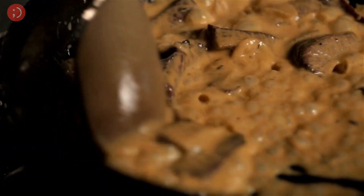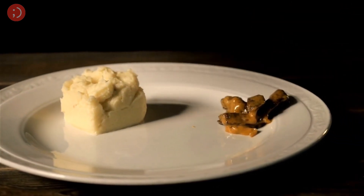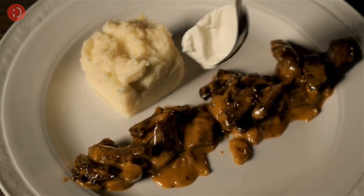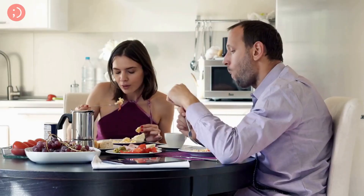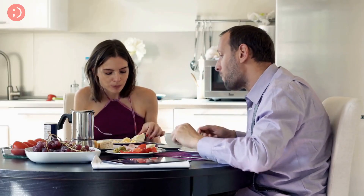Our next comfort food is one that many people love: beef stroganoff. For a rich and satisfying meal, try making beef stroganoff. It's a filling and satisfying dish that's perfect for a cold or rainy day. It's also a dish that's been around for generations and is a favorite comfort food for many people. It's a great choice for a cozy night in with your significant other, especially if you're looking for something that's warm, comforting, and easy to make.